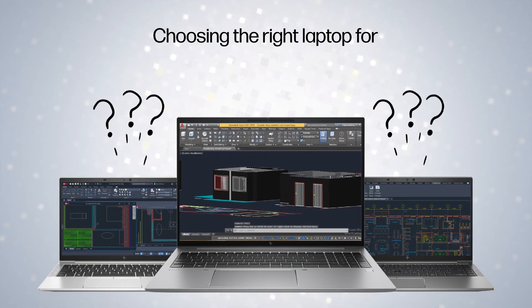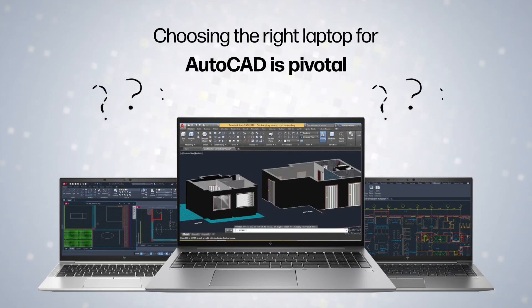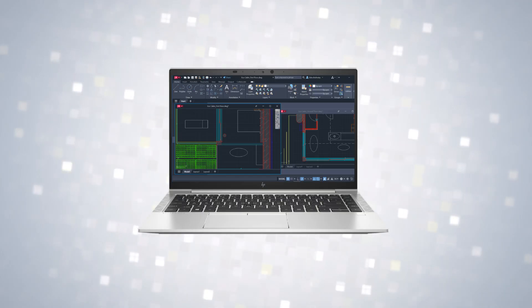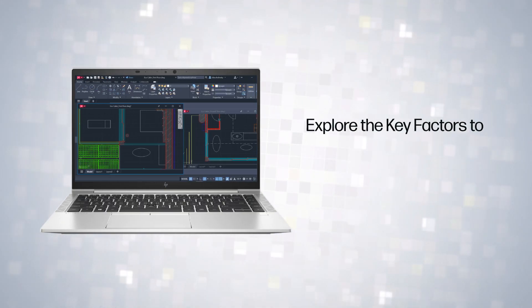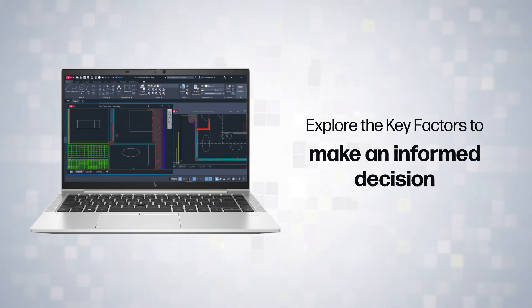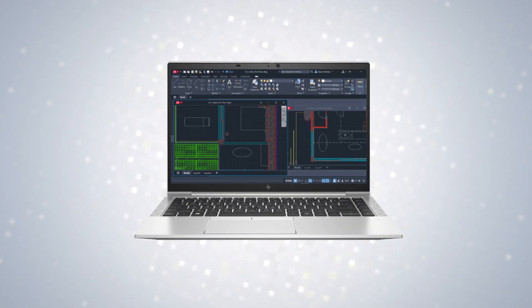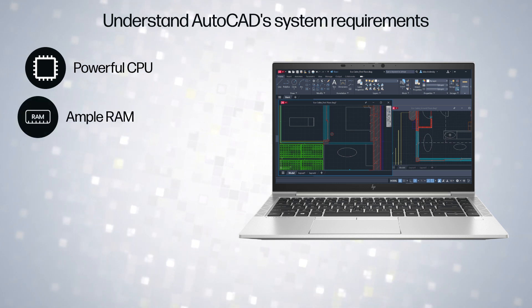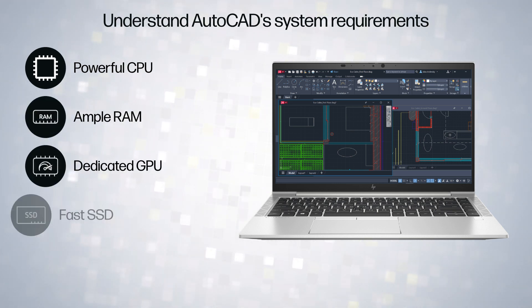Choosing the right laptop for AutoCAD is pivotal for architects, engineers, and designers. Let's explore the key factors which can help you in making an informed decision. Firstly, understand AutoCAD system requirements: a powerful CPU, ample RAM, dedicated GPU, fast SSD, and compatibility are essential.